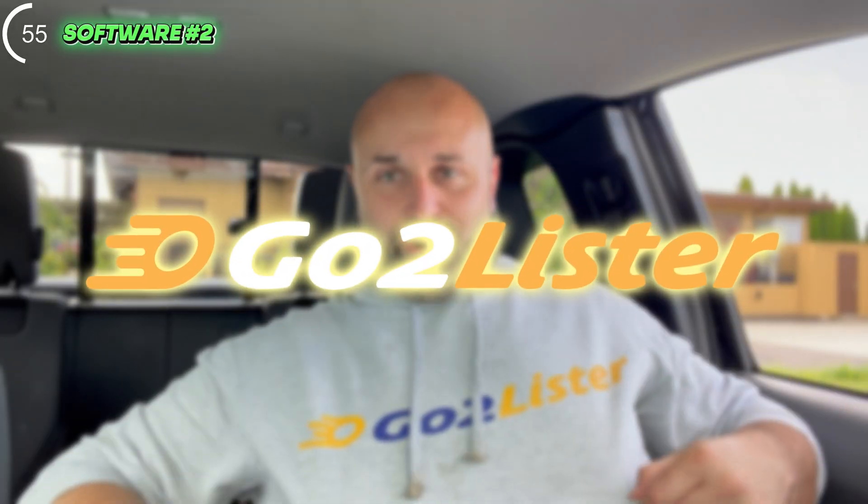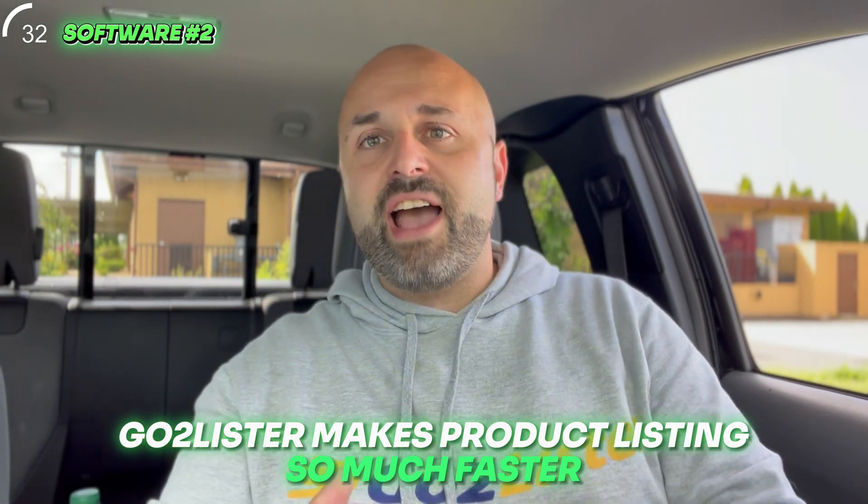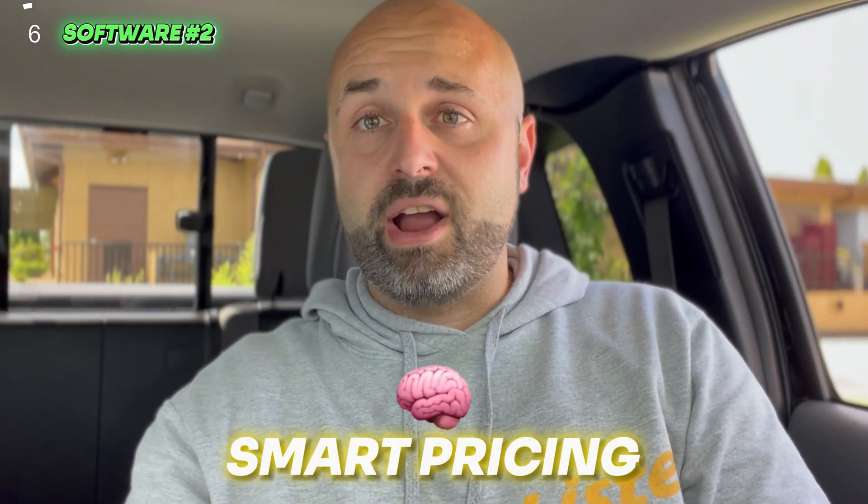Number two: GoToLister. I'm actually rocking the sweatshirt right now. I am an affiliate — I don't own the company, but my good friend Avery does. He created a software called GoToLister, which makes it so much faster to list your products. If you're listing through Amazon Seller Central, stop. You don't need GoToLister — you don't need AccelerList or InventoryLab either — but they make things so much faster. GoToLister also has a feature called smart pricing, which essentially helps you choose a price automatically. I absolutely love it.